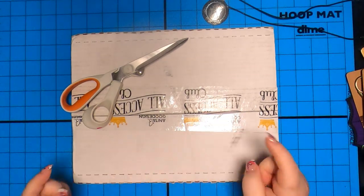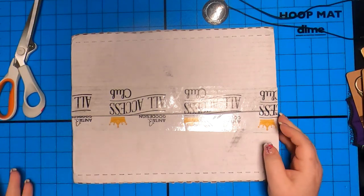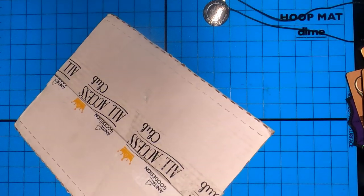Does everybody know what time it is? Guess what? It's all access time! Actually, it's embroidery mail time. Yay, embroidery mail time!